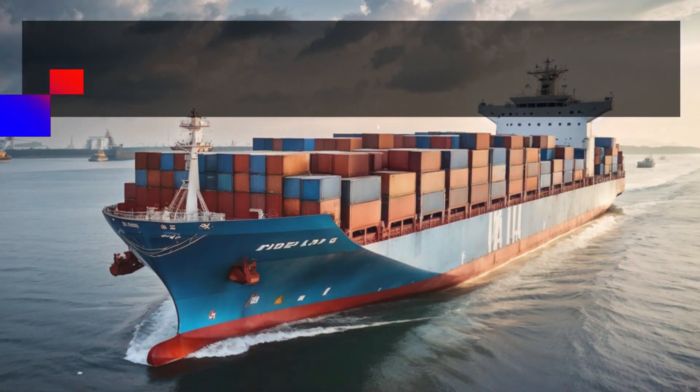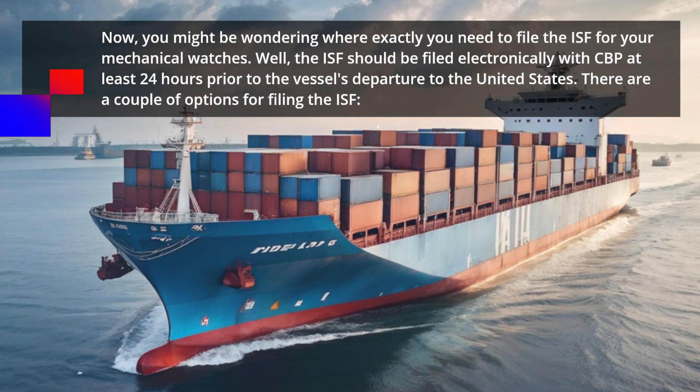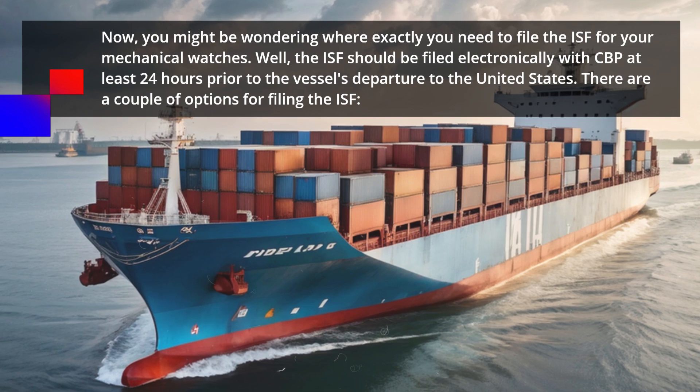Now, you might be wondering where exactly you need to file the ISF for your mechanical watches. The ISF should be filed electronically with CBP at least 24 hours prior to the vessel's departure to the United States.